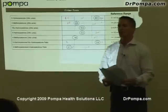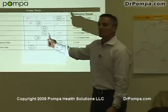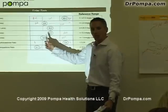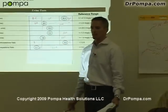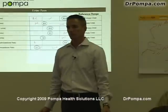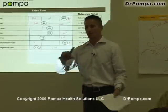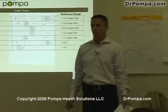Her doctor was looking at her estrogen going, 'normal level,' but meanwhile she's not methylating the bad estrogen and making it protective estrogen. Is it possible to have normal or high levels of glutathione and still have high estrogen? Yes — the methylation may not be a problem. So yes.